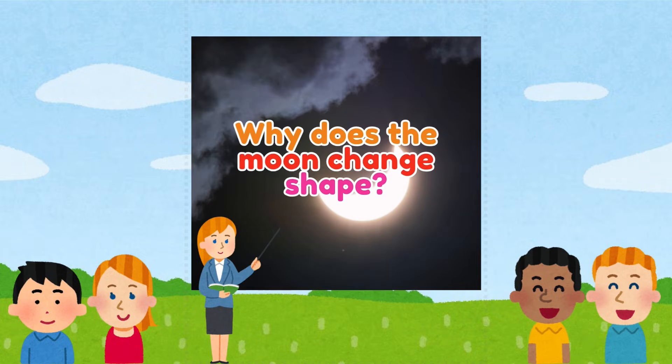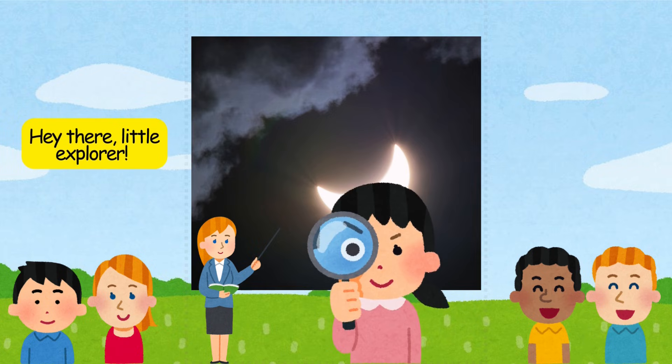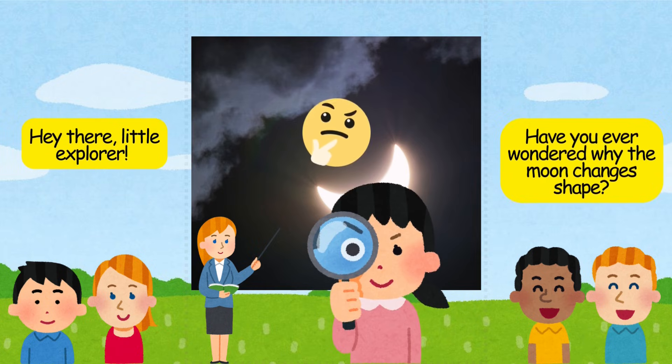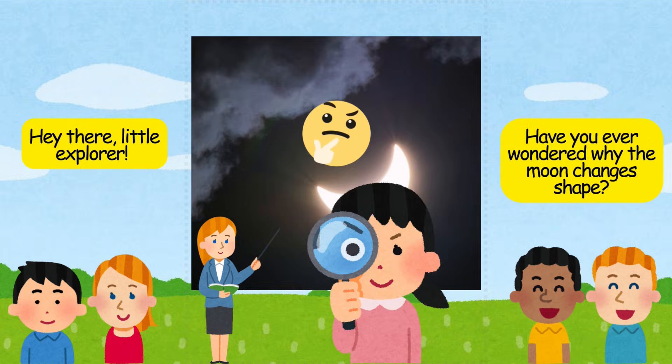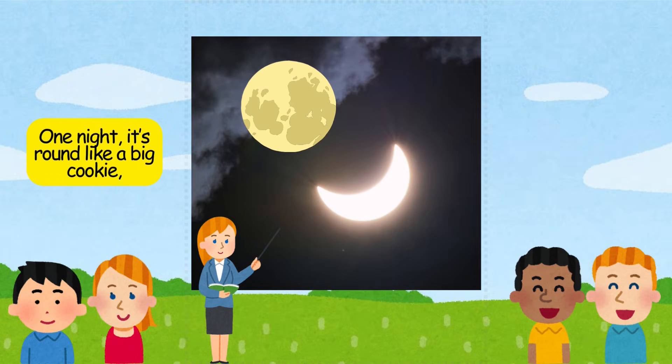Why does the moon change shape? Hey there, little explorer. Have you ever wondered why the moon changes shape? One night it's round like a big cookie, and another night it looks like a tiny banana.